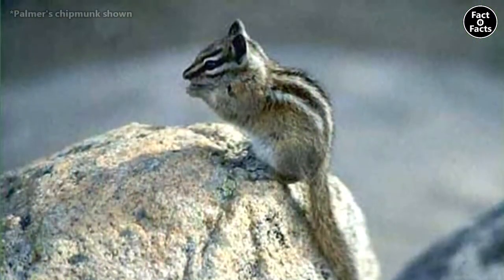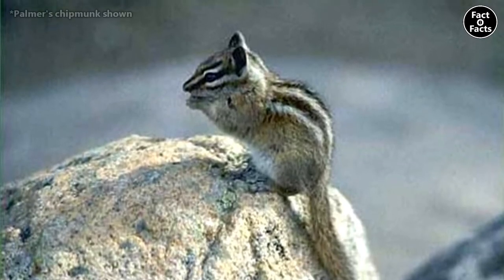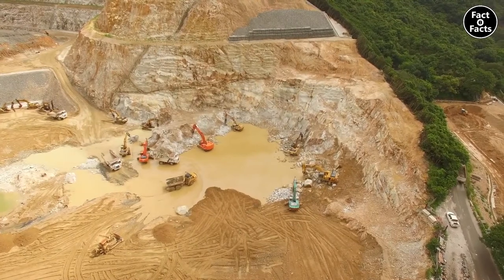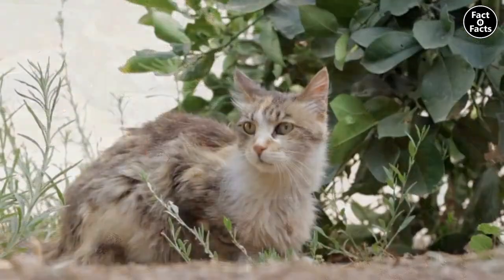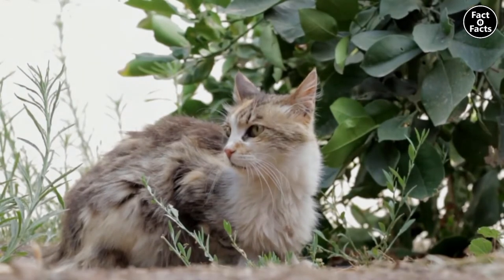Only two species of chipmunk are classified as vulnerable or endangered in the wild, and these are the Buller's chipmunk and the Palmer's chipmunk, respectively. They're threatened by habitat fragmentation as well as human invasion on their homes, including domestic and feral cat predation they otherwise wouldn't experience.